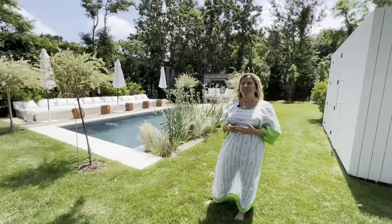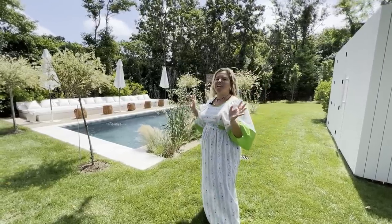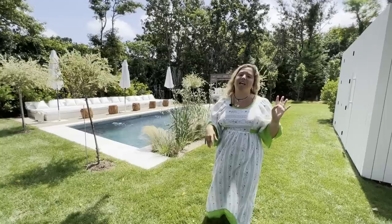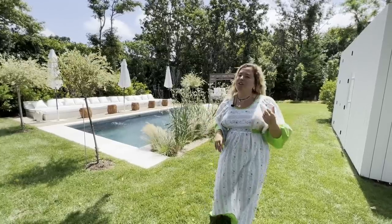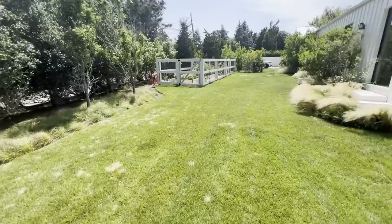I wanted you to feel like you were in a hotel or a members club where everyone can jump onto the daybed and play backgammon, Monopoly, or card games. I normally have big trays of fruits and food.